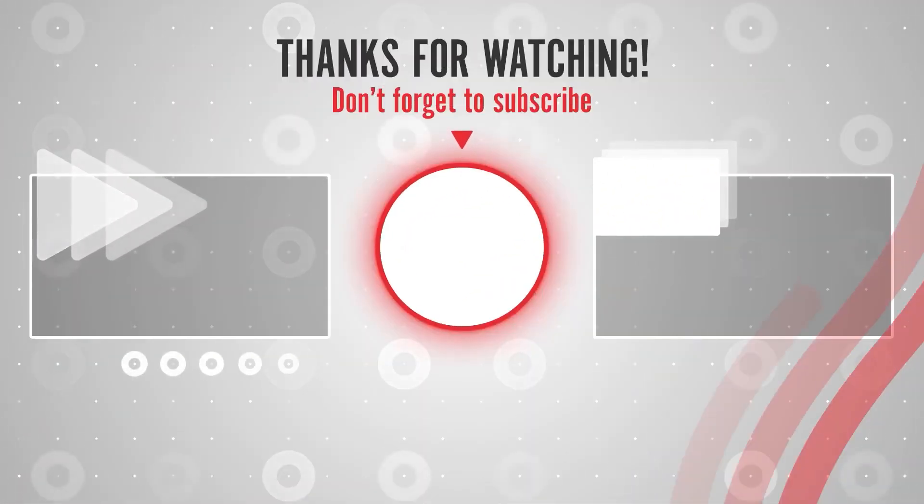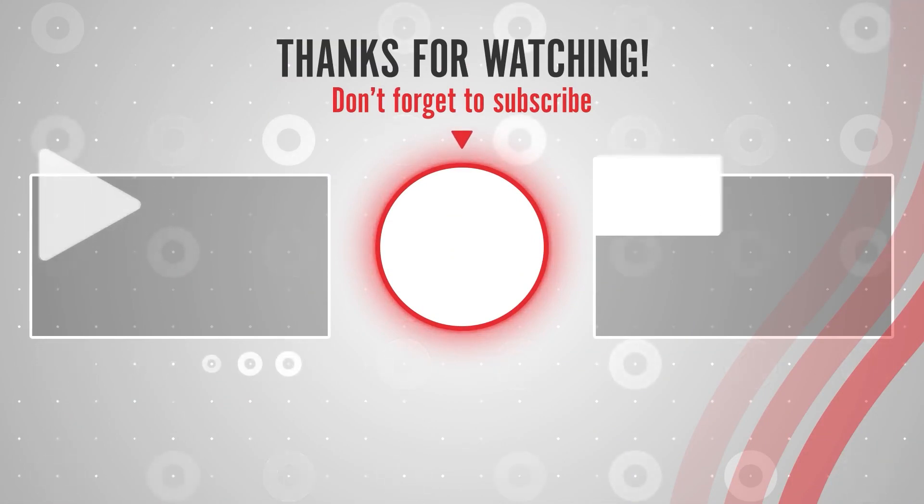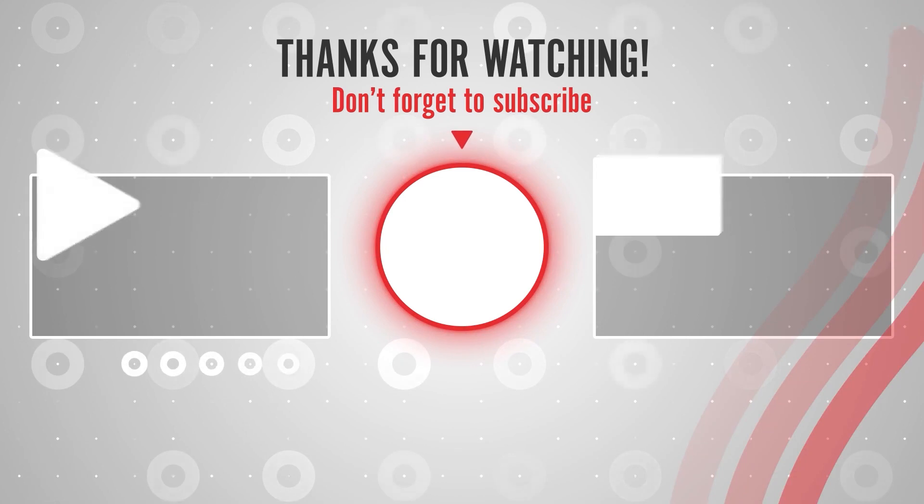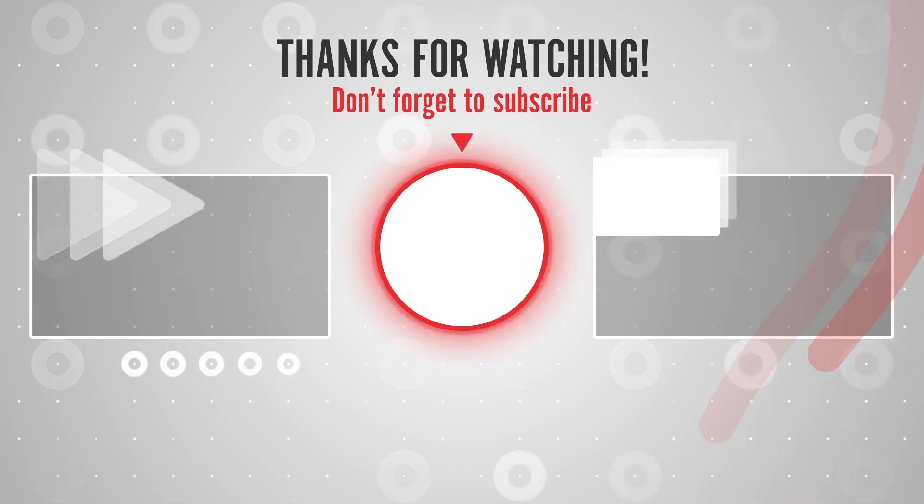That was all for today's video. Share it as much as you can — that really motivates us to create more content. Hope you liked the video!